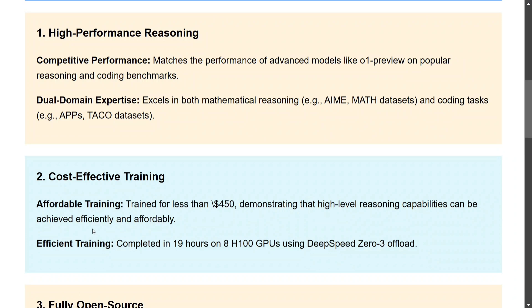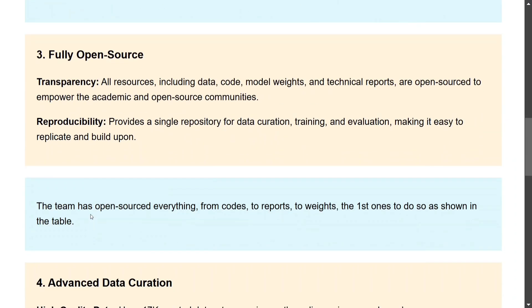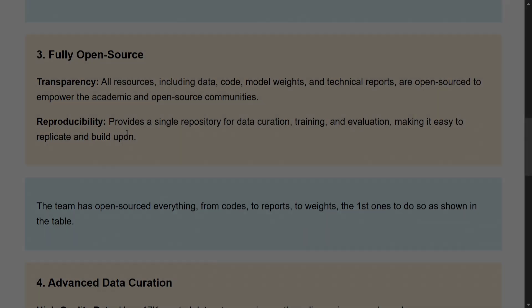Training was completed in just 19 hours using eight H100 GPUs. It is fully open source — one of its kind — with everything open sourced: data, code, model weights, and technical reports. It provides a single repository for data curation, training, and evaluation, making it the easiest model to replicate. I'll show a diagram the team shared comparing open sourcing across models.